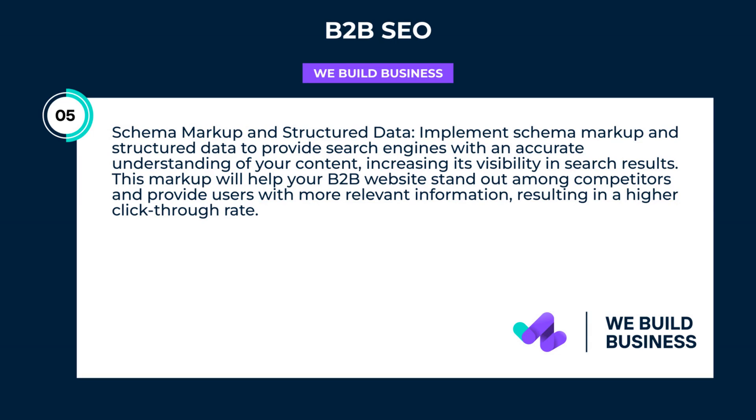Schema markup and structured data: implement schema markup and structured data to provide search engines with an accurate understanding of your content, increasing its visibility in search results. This markup will help your B2B website stand out among competitors and provide users with more relevant information, resulting in a higher click-through rate.